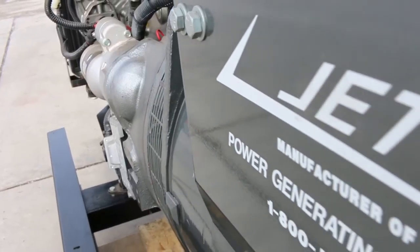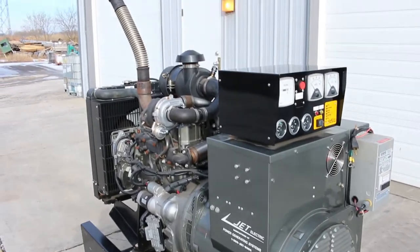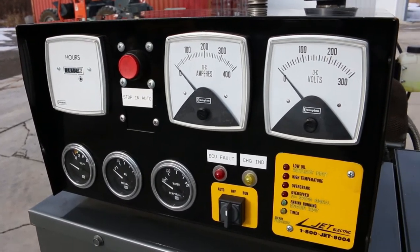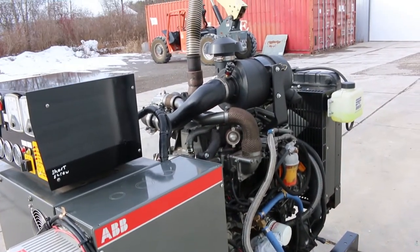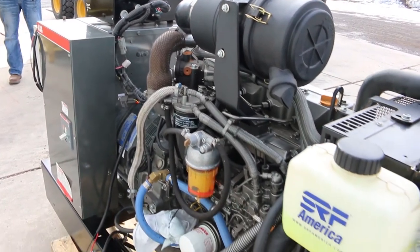This is actually a Jet package machine but it's a Yanmar engine — a little four-cylinder diesel engine putting out about 68 horsepower at 1800 RPM. This is a 40 kW three-phase unit or a 25 kW single-phase unit. This machine will produce 120/240 single phase; your voltage options are 120, 208, 240, or 480.